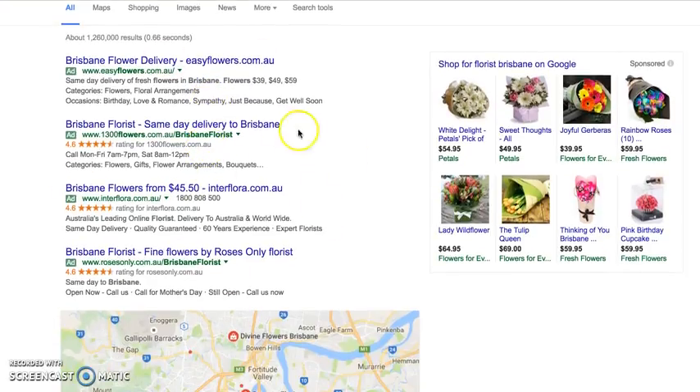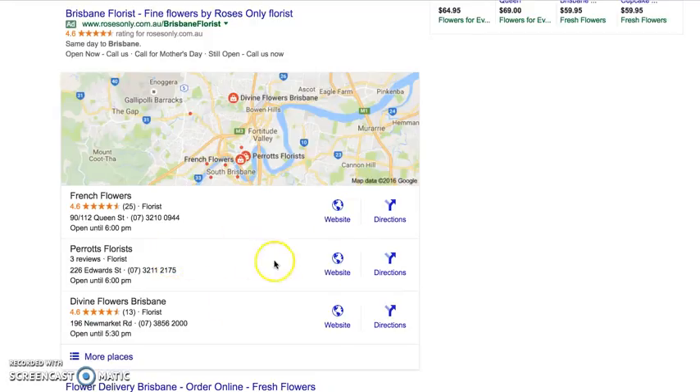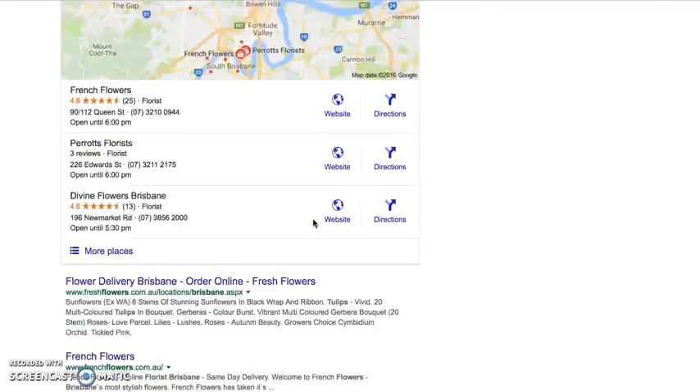So: Google AdWords — pay to be here, only when somebody clicks on your ad. Google My Business — 100% free, but an ad is coming. And search engine optimization — 100% free, but requires both on-page and off-page activities to rank here.